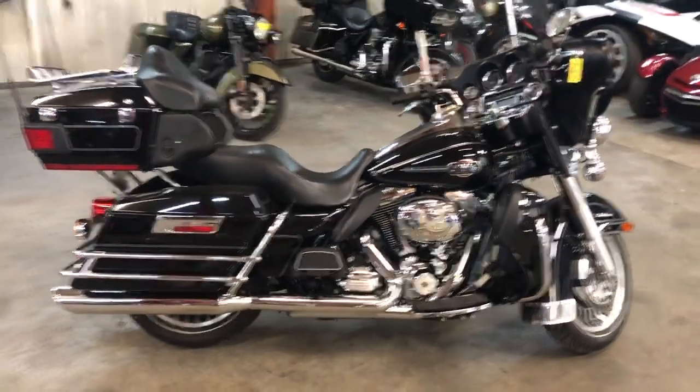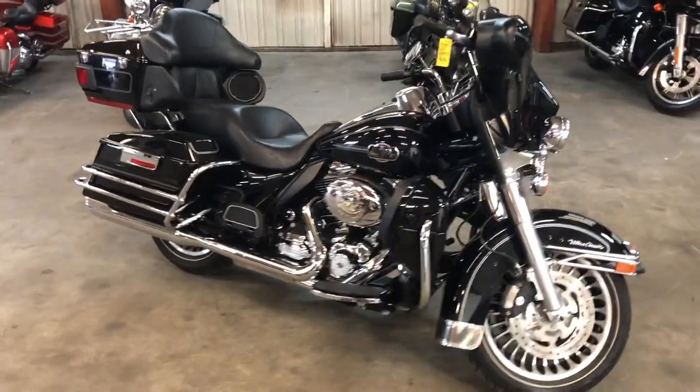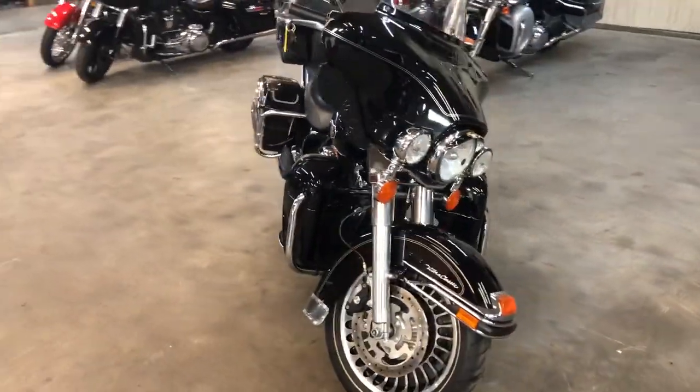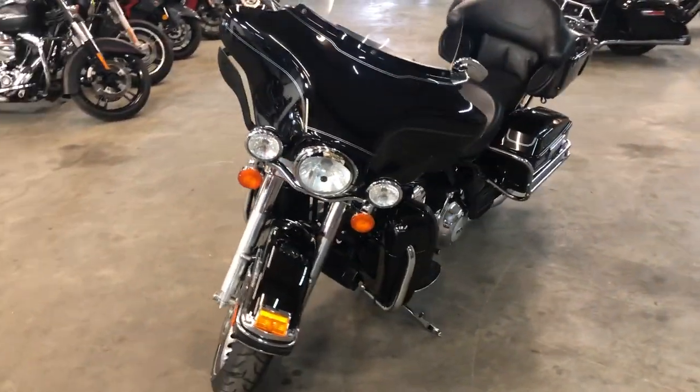Hey guys, ApprovalPowerSports.com here doing some videos on some stuff just coming in. This is a 2013 Ultra Classic, full dresser for sale — only 9,983 miles, one owner, low mileage Ultra. Super clean: no dents, no dings, no scratches.